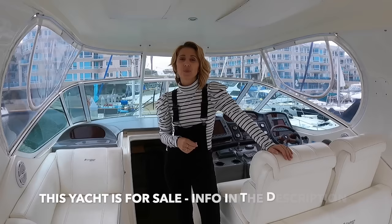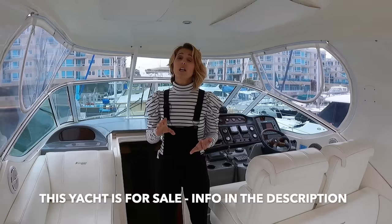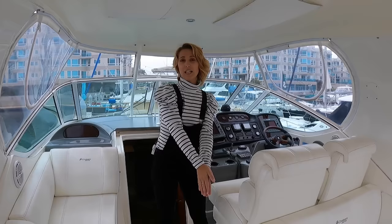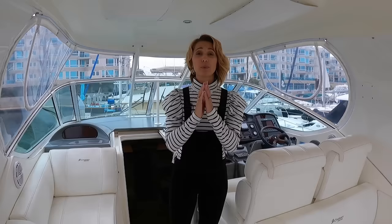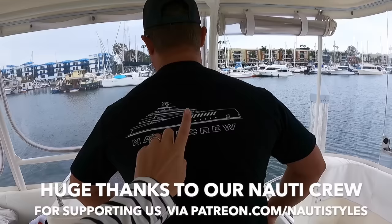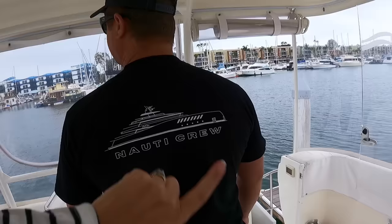This concludes our tour of the 2005 Cruisers 405. I hope you found it interesting and it gave you some ideas. The price point definitely makes it a great entry-level yacht, a liveaboard or condo-on-the-water possibility — just a lot of good options to consider. Make sure you check us out on Instagram. Subscribe, like, and comment — it makes a huge difference. If you join us on Patreon you also get a cool Naughty Crew t-shirt, and there's a story behind this yacht that you can see on Patreon as well.